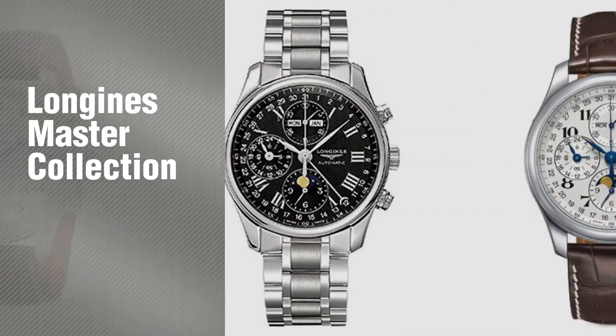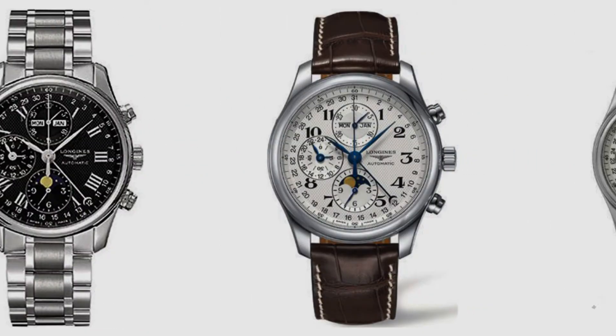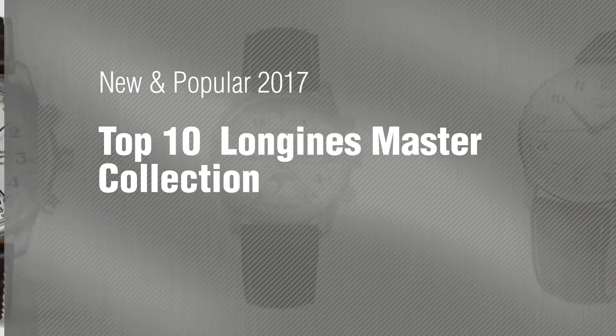If you're looking for Longins Master Collection, here's a collection you've got to see. New and popular 2017. Top 10 Longins Master Collection.